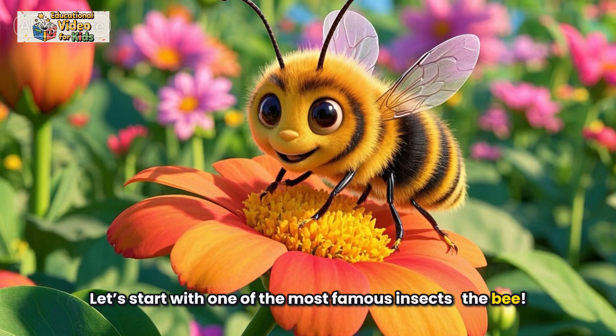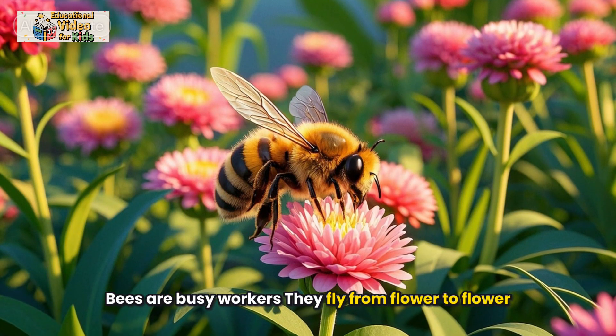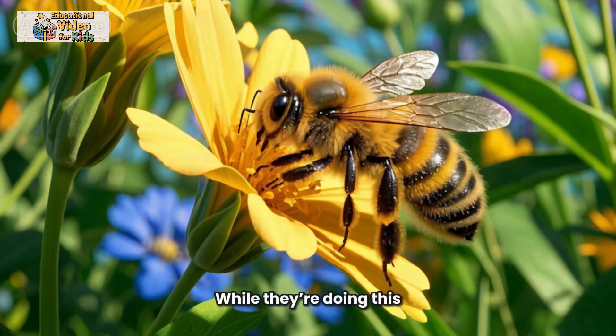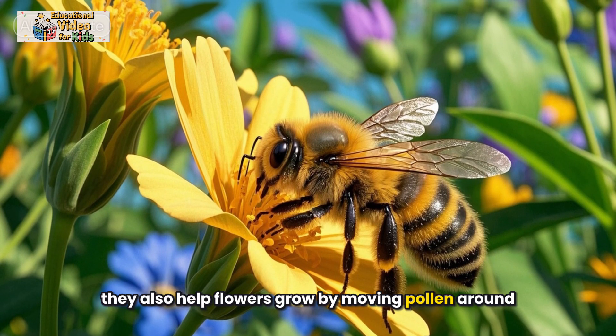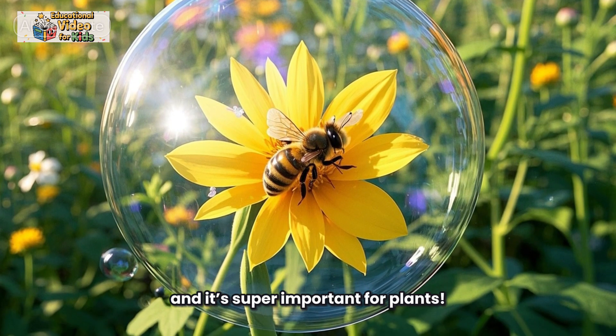Let's start with one of the most famous insects — the bee. Bees are busy workers. They fly from flower to flower, gathering nectar to make honey. While they're doing this, they also help flowers grow by moving pollen around. That's called pollination, and it's super important for plants.